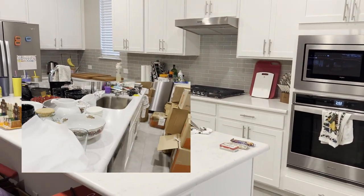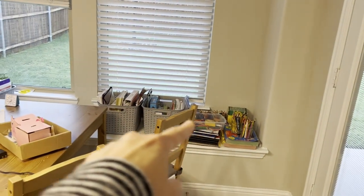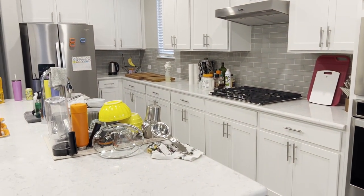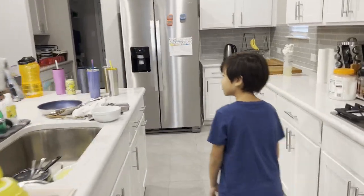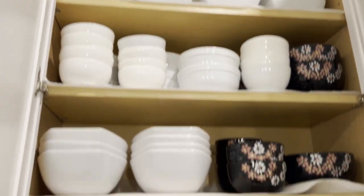All along here is the homeschool curriculum for all the kids — all ready to go, each in their own bin. And this is the kitchen — it is done! It's a little messy right now, excuse the mess, but you know, that's life.